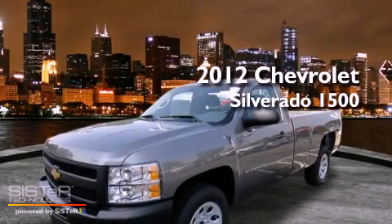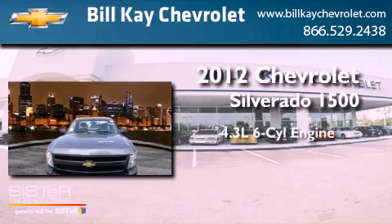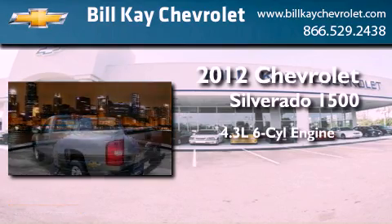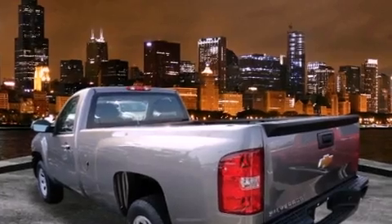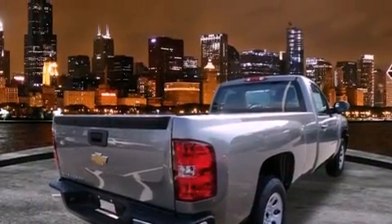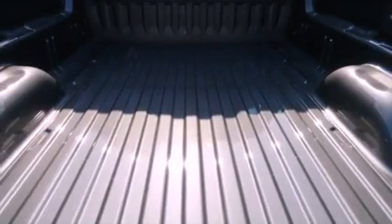This is a brand-new 2012 Chevrolet Silverado 1500. It features a 4.3-liter six-cylinder engine and an automatic transmission. All of the following features are included: cruise control, an anti-lock braking system, dual airbags, and air conditioning.